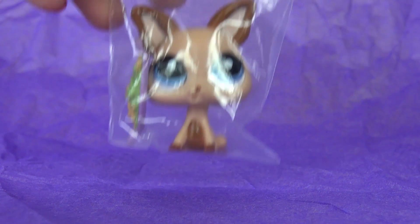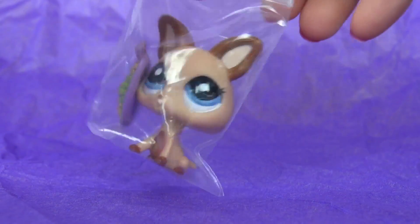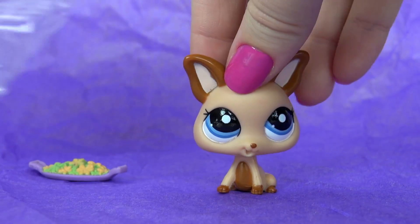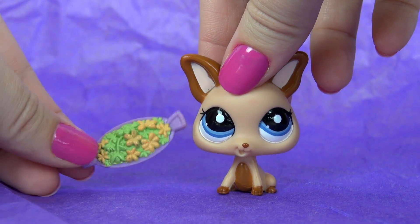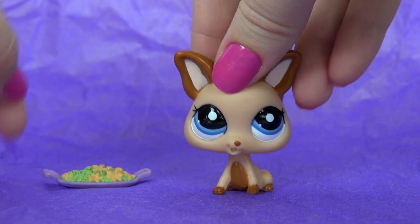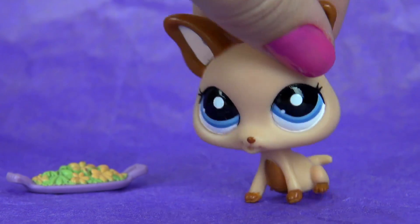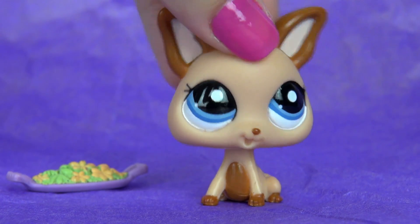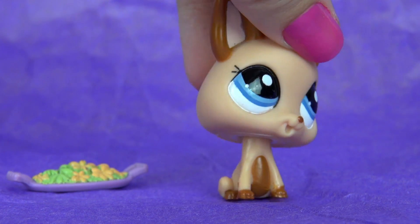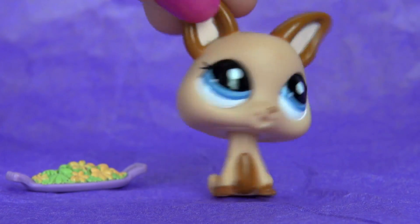And the next one is this super, super, super adorable chihuahua. I've kind of had this obsession with these type of chihuahuas lately, and I don't know why I got it with this salad — I call it salad. This one is so, so adorable. They look so happy all the time with their mouths open like that, and it's just so adorable.